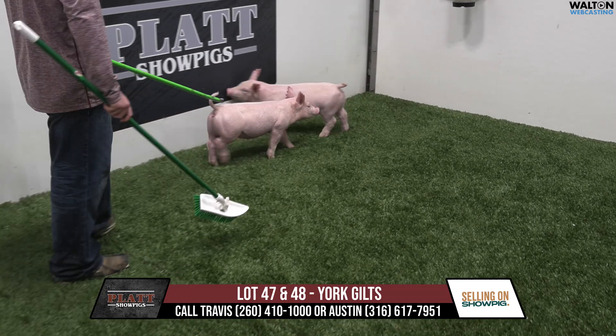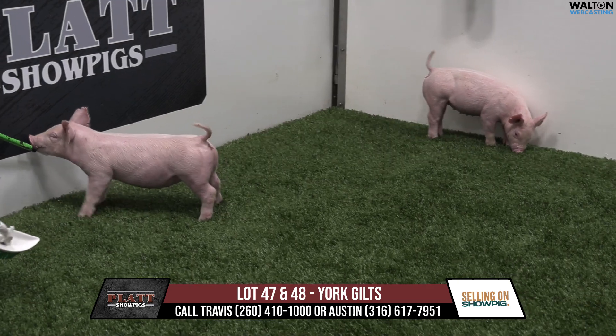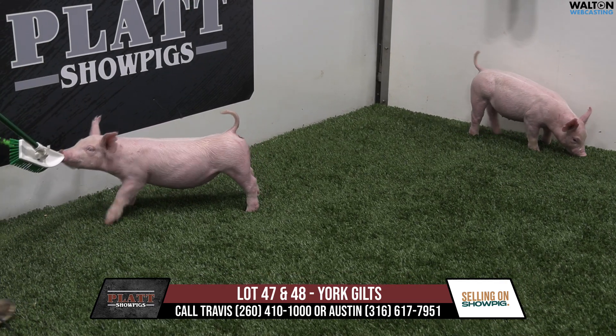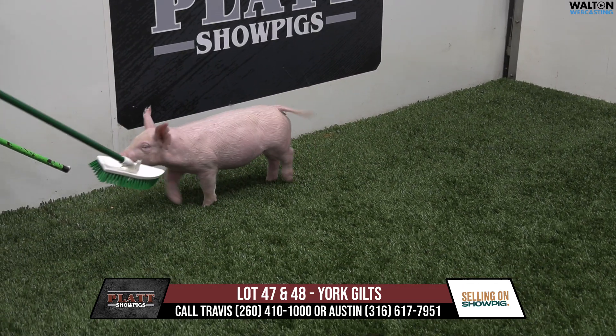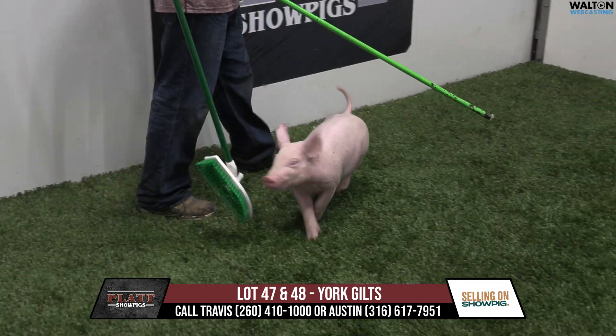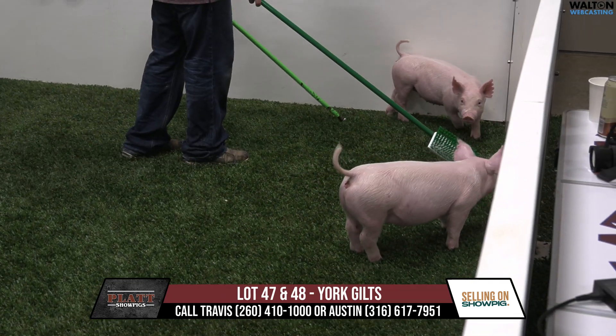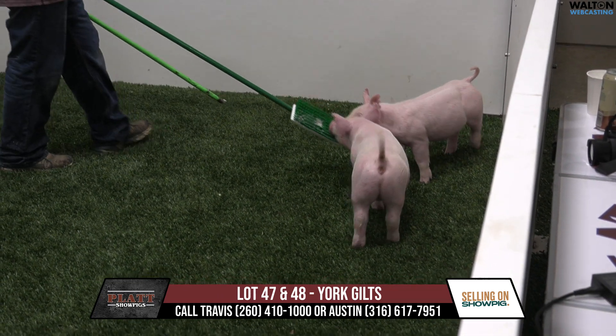Bred her to All By Myself in her last litter, kept that daughter, and that's the mother of this litter. Vending Machine, All By Myself, Times Up, Leaps — that's the way the pedigree reads. These are January gilts, some of the younger ones in the group. Kind of a neat pedigree — interesting putting the Rotoball back on the Kilmer stuff.